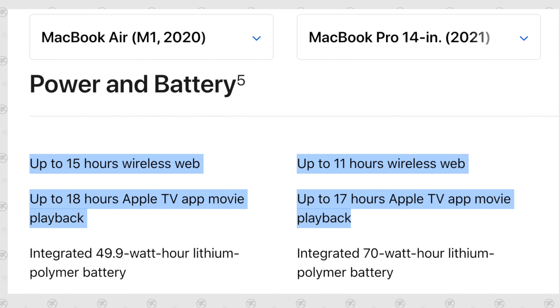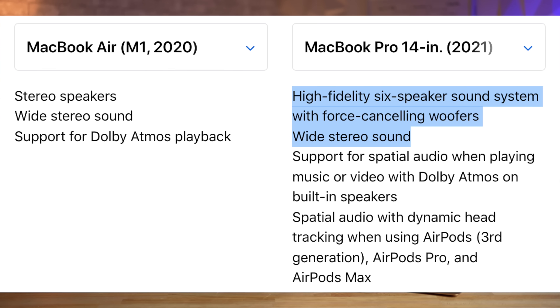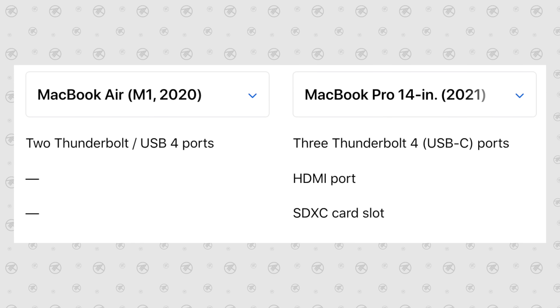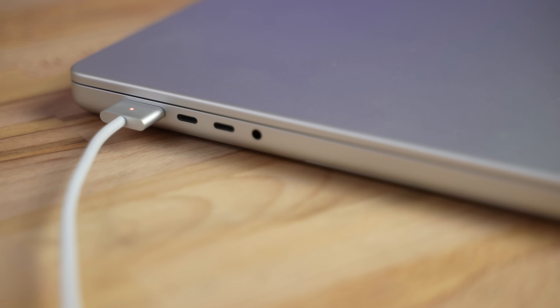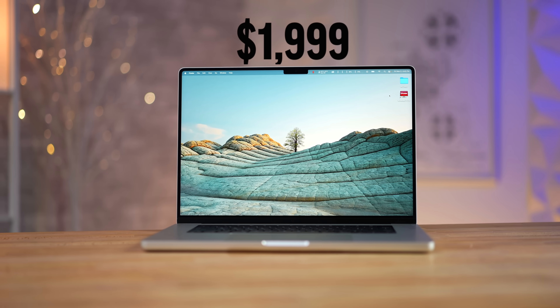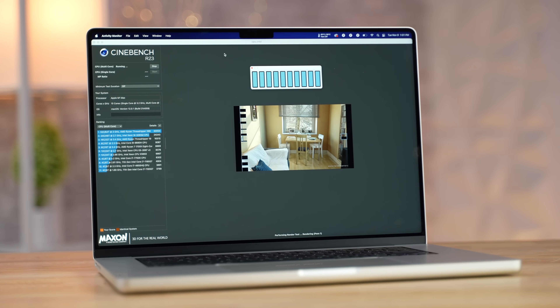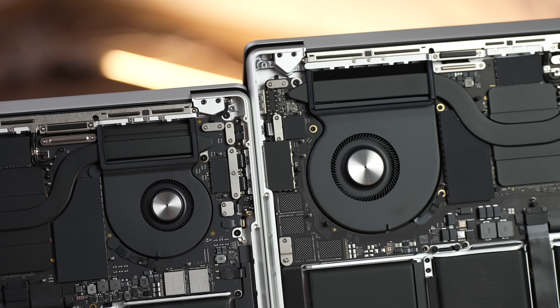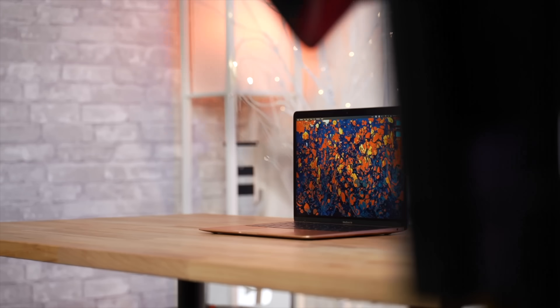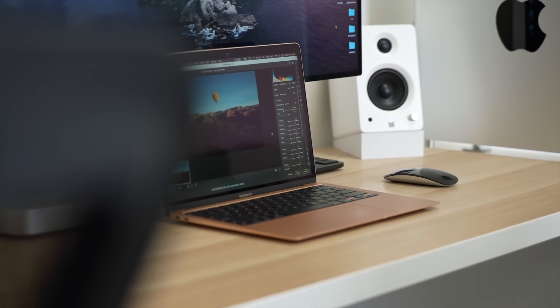The M1 Pro MacBook Pro has many other benefits like the better 1080p webcam, much better speakers, thinner bezels on the display, and of course all of the extra ports including MagSafe, but paying an extra $1,100 for those features is a tough pill to swallow. So in my honest opinion, if you can't take advantage of those extra features and the extra performance on a daily or at least a weekly basis, then spending the extra cash simply is not gonna be worth it, making the M1 MacBook Air the best choice for you even though it's a full year old already.